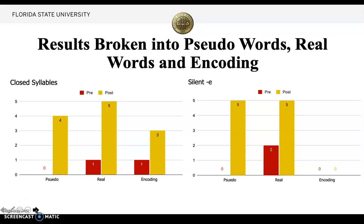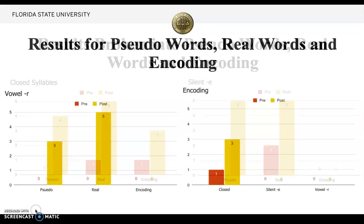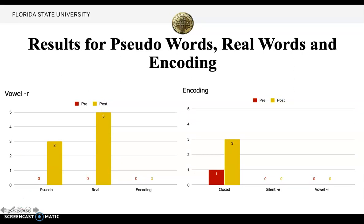For silent E, she had no pseudo words correct in the beginning and got all five correct on the post-test. For real words, she got two correct on the pre-test and five on the post-test. However, she showed no growth in encoding silent E. For vowel R, she got zero on the pre-test and three on the post-test in pseudo words; zero real words on the pre-test and five on the post-test. She again showed no growth in encoding vowel R. The encoding graph shows she really did not show much growth in encoding except for in closed syllables.